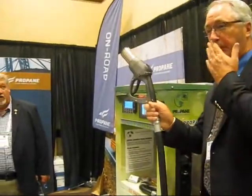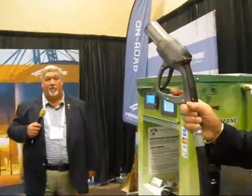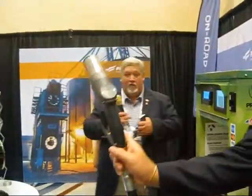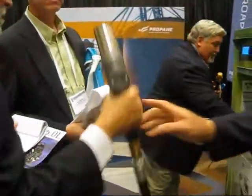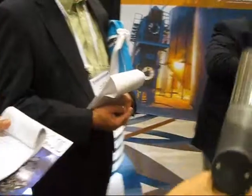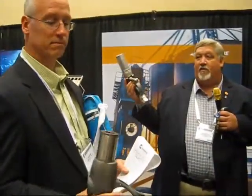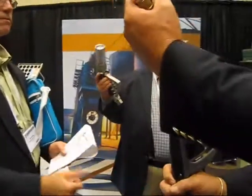I talked about safety for a minute. All of my show cabinets have the Staubelie nozzle technology. There's the connection — it's like an electric fast charger. Essentially, the inch and three-quarter Acme connection is the standard in the autogas world as it stands today.